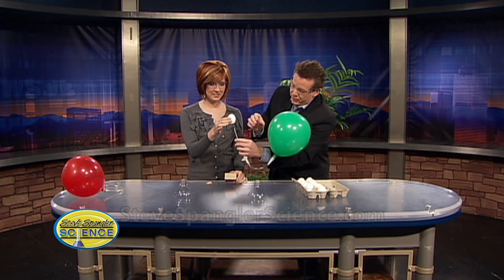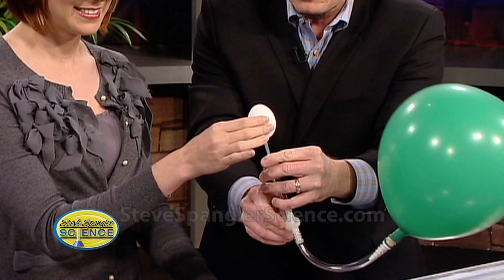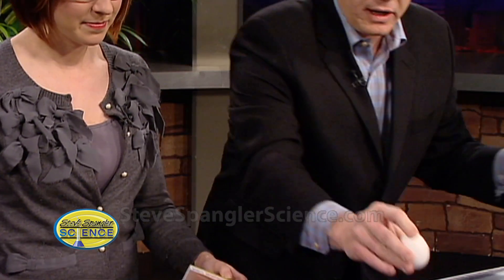We're going to fill the egg with hydrogen gas. I'll hold it like this, and then put this into the bottom here. Watch — hydrogen gas is going into the egg right now.